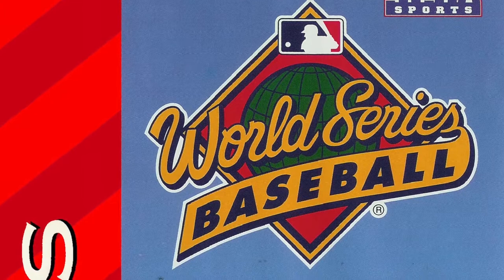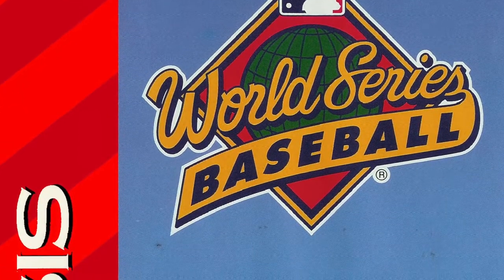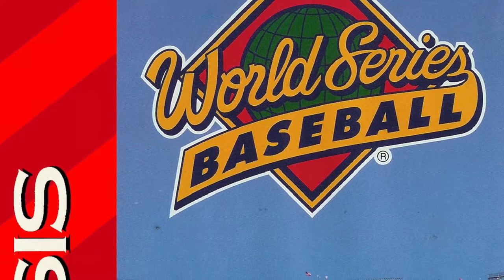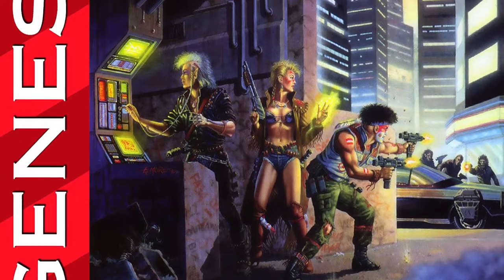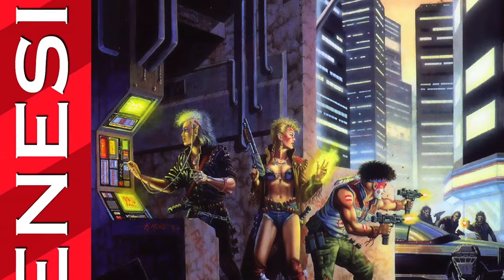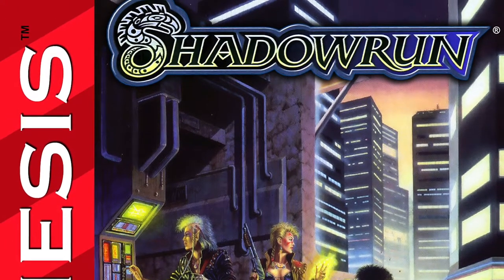Blue Sky Software also developed four World Series Baseball games, with the first of that series being titled by GamePro as arguably the best baseball cart ever. Another notable game for the company was Shadowrun, released in 1994. It would receive mixed reviews and, like Jurassic Park, it is completely different from its Super Nintendo counterpart.